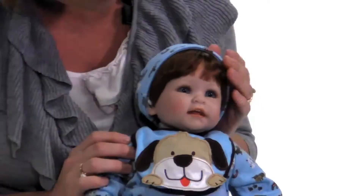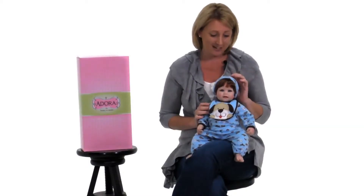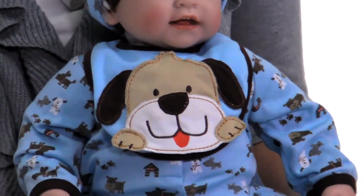He has auburn hair and soft blush cheeks with hand-applied eyelashes. He has a removable pajama hat, removable bib, and cute little puppy pajamas.